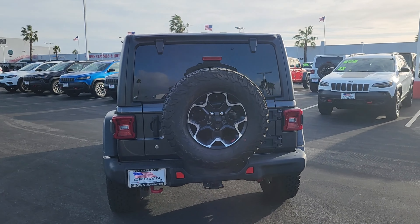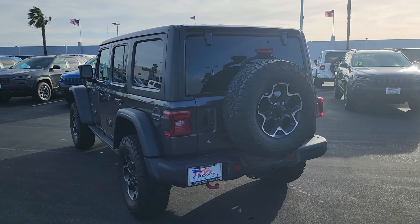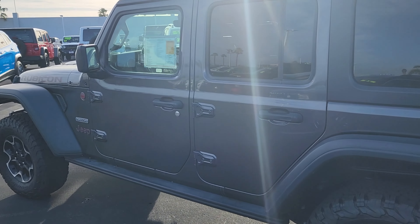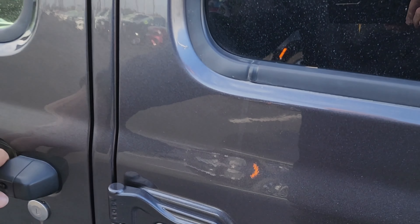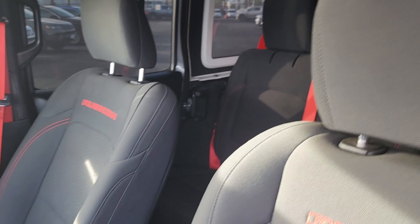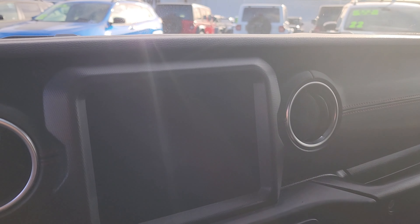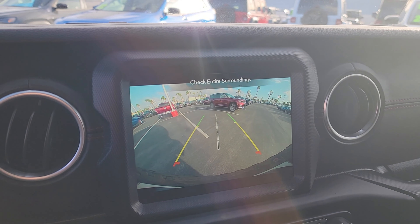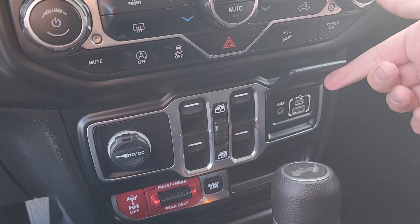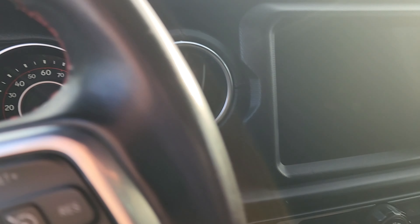This car is a one-owner clean CarFax and it's equipped with tons of features such as performance suspension, stop-start dual battery system, an 8.4-inch touchscreen display, a Uconnect radio with Apple and Android CarPlay, an eight-speaker Alpine premium sound system, keyless entry, and so much more. Call, direct message us, or visit our website for pricing and more details.